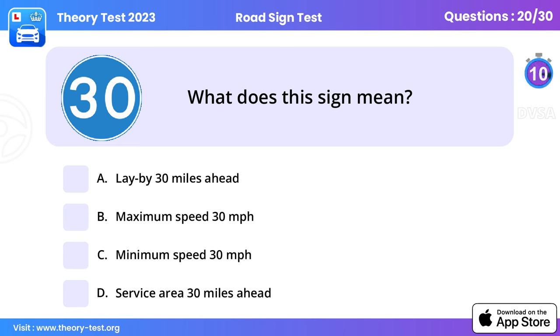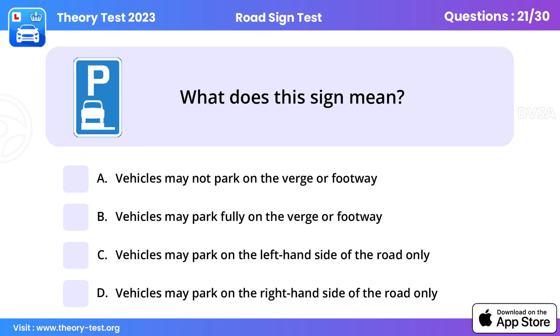Question 20: What does this sign mean? Minimum speed 30 miles per hour. This sign is shown where slow-moving vehicles would impede the flow of traffic, for example in tunnels. However, if you need to slow down or even stop to avoid an incident or potential collision, you should do so.